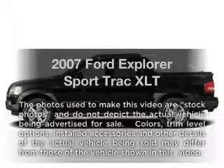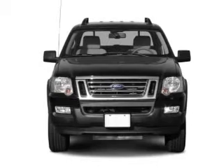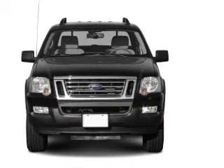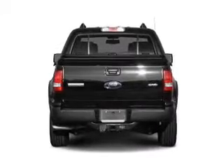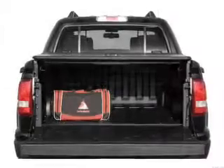Check out this 2007 Ford Explorer Sport Trac. This is the set of wheels you've been looking for, with a reliable six-cylinder engine that responds smoothly to its five-speed automatic transmission. Premium wheels give a more luxurious look. Brake safely with the anti-lock braking system.